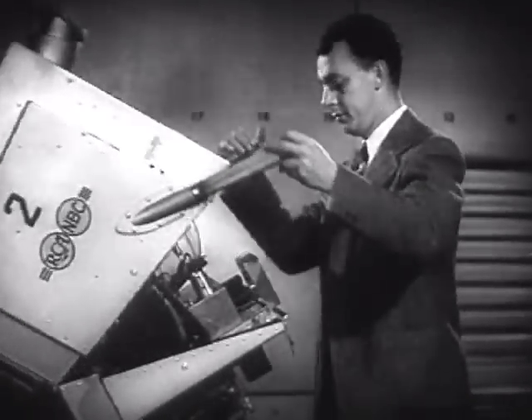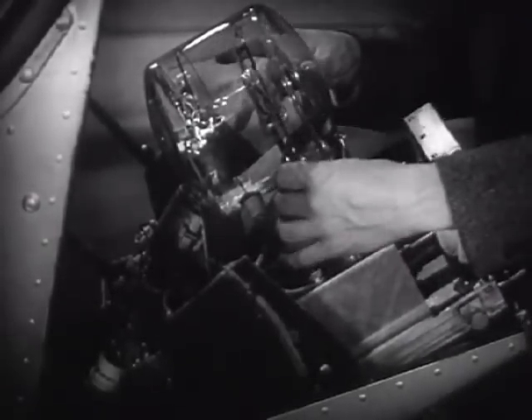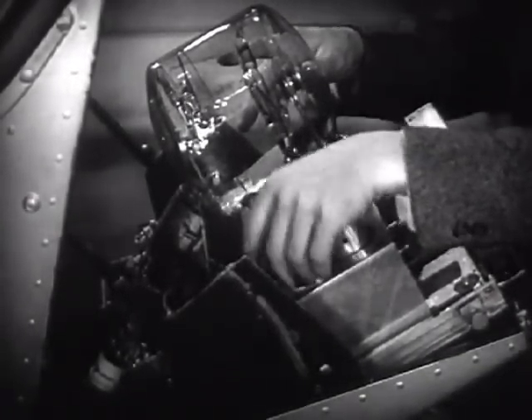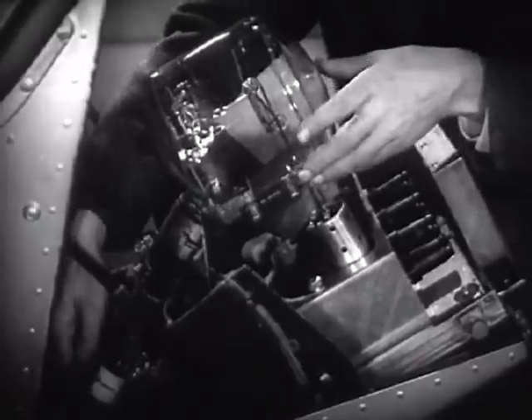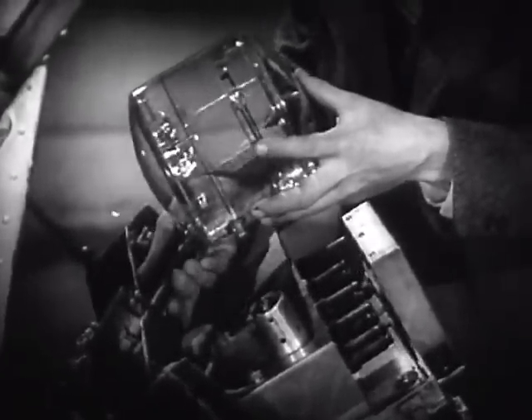Here's the way it works. Inside the television camera is a magic electric eye called the iconoscope, one of the most important parts of which is this sensitive plate, called a mosaic.